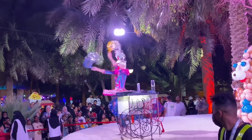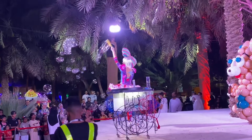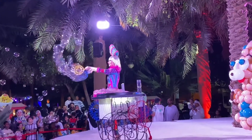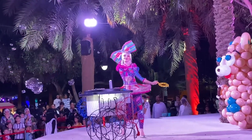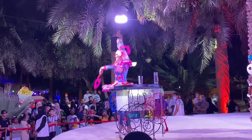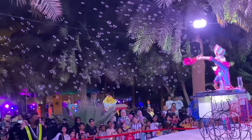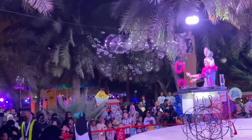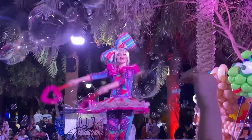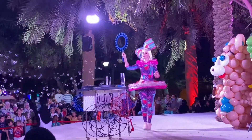Here is another entertainment for kids — bubble entertainment. She was using different shapes to make bubbles, and it is really fun to see her making the bubbles.